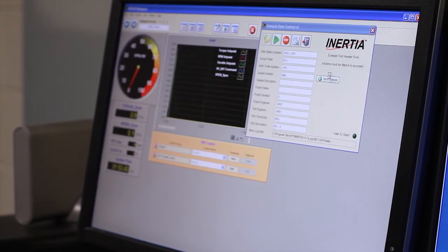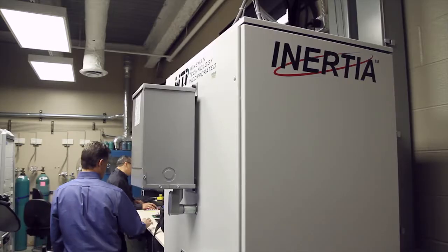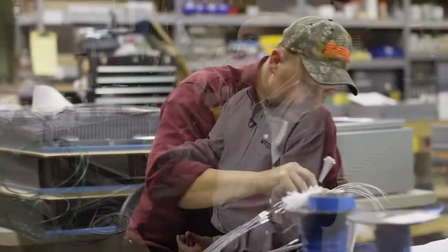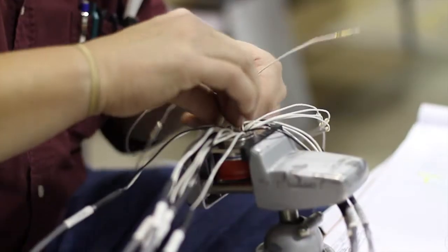A lot of these are very specialized applications requiring special skill sets, and in all of those applications they're inertia-based applications. Inertia is a platform that we developed based in LabVIEW. It abstracts all the complexities of LabVIEW to an application layer. Everything's menu-driven and it's been designed and developed for dynamometer and servo-hydraulic control and data acquisition. Our goal was to develop an application that allowed us to provide a solution to the technician level audience or customer that would allow them to configure, set up, and develop dynamometer and servo-hydraulic applications.